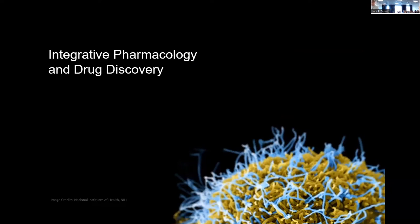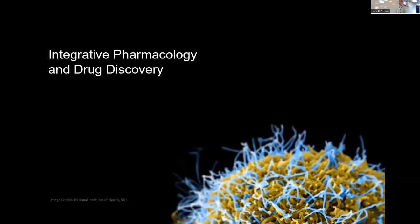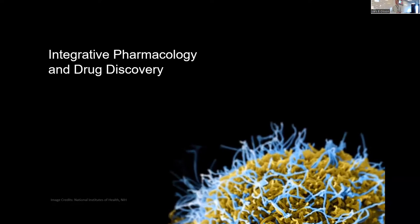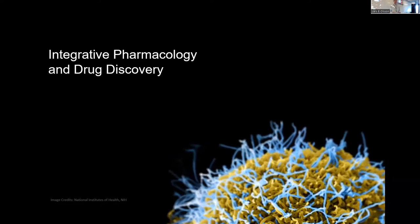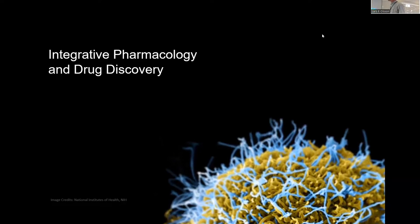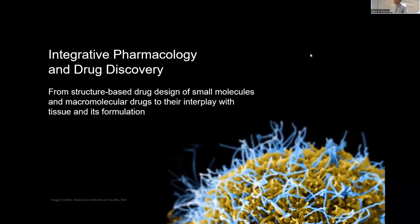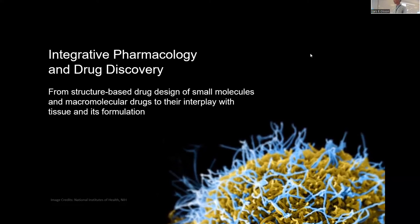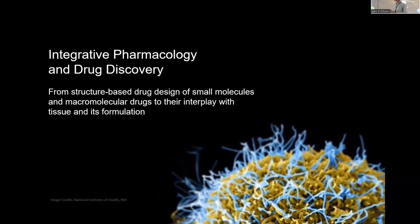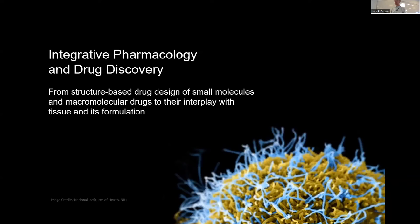This workshop is arranged within the framework LINX, where there is a team called Integrative Pharmacology and Drug Discovery. In that theme, we are working on structure-based drug design, going from small molecules and macromolecular drugs into play with tissue.